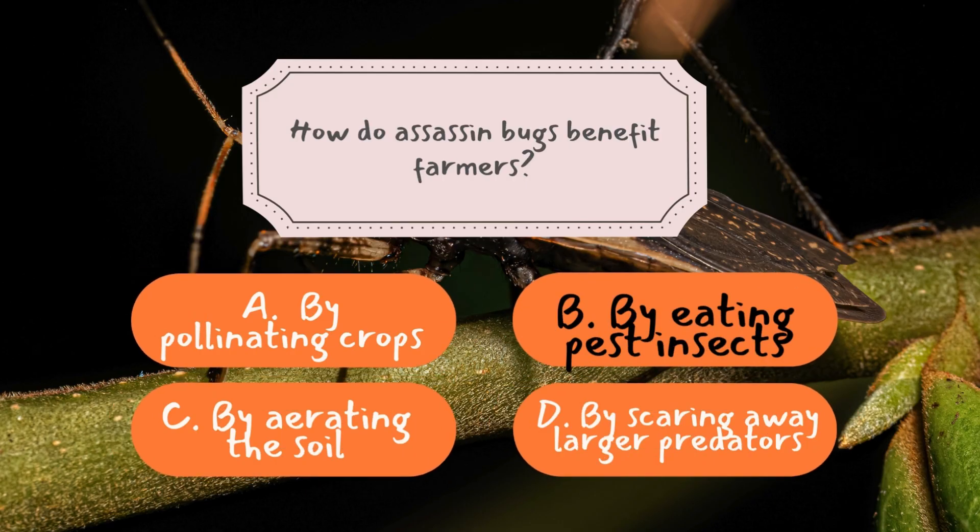The correct answer is B — by eating pest insects. Assassin bugs are often referred to as nature's pest control agents, and for good reason. They primarily feed on insects that are considered agricultural pests, such as aphids, caterpillars, and beetles. By preying on these harmful creatures, assassin bugs help farmers protect their crops without the need for chemical pesticides. This not only saves costs, but also promotes a healthier, more sustainable farming ecosystem. Their role is a perfect example of how even the smallest creatures can have a big impact on human livelihoods, reminding us of the intricate and interconnected web of life.